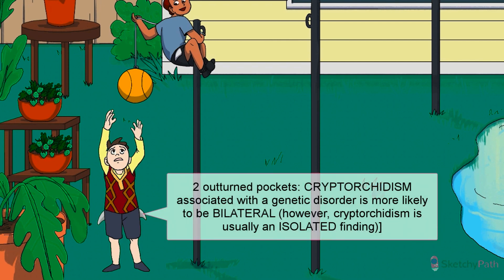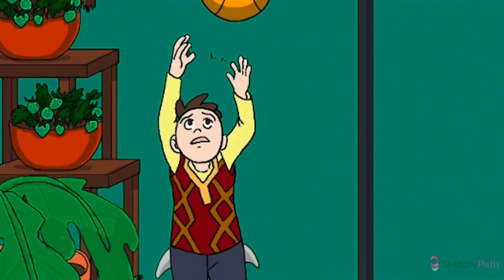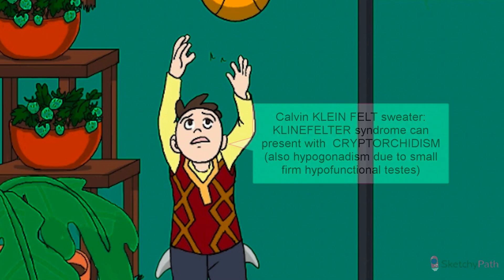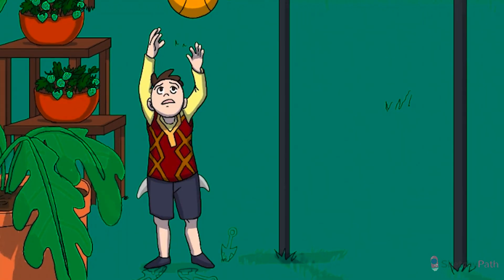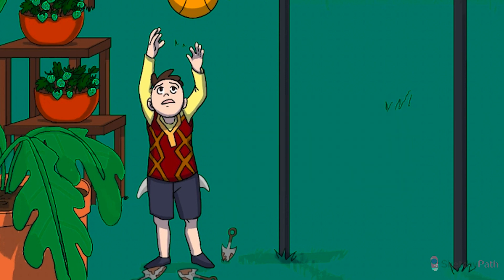Cryptorchidism is usually an isolated finding. However, it can be a manifestation of an underlying anatomic, genetic, or endocrine disorder — especially bilateral cryptorchidism, hence the bilateral outturned pockets on our genetically dysfunctional kid. Take a look at his Calvin Kleinfeld argyle sweater: two X's with a Y collar, representing the 47XXY genotype of patients with Klinefelter syndrome. This is the most common congenital syndrome causing hypogonadism in males. Patients present with small, firm, hypofunctional testes, lengthened extremities, and cognitive impairment. All kinds of genetic disorders causing abnormal sexual development or hypogonadism can also cause cryptorchidism, likely due to the fact that the first stage of testicular descent is controlled in part by estrogens, androgens, and Müllerian-inhibiting substance.